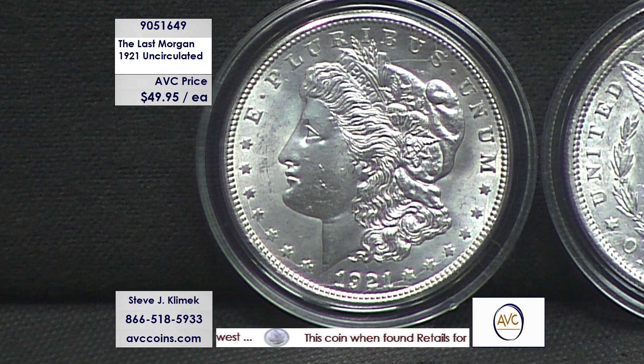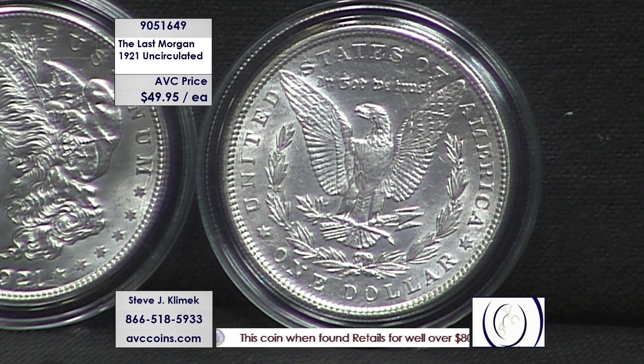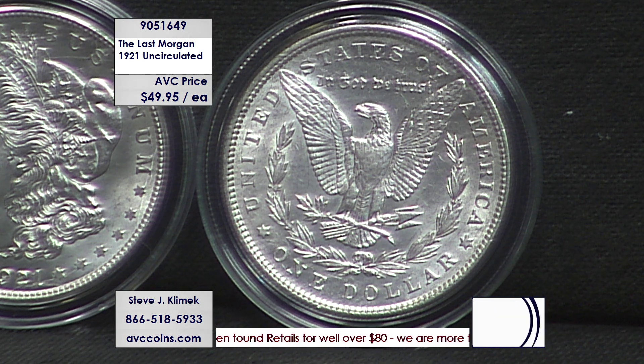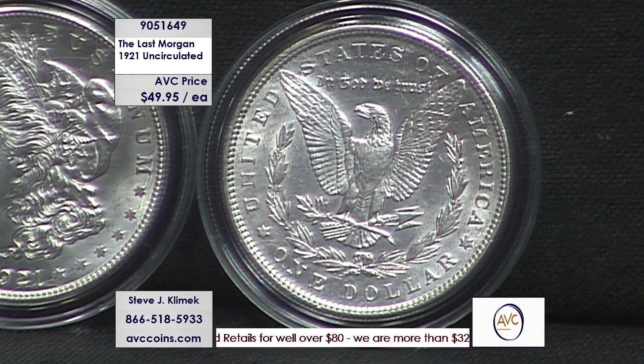Woodrow Wilson goes in, and then the war is over. When the war is over, we coin into silver the silver that's left. The Morgan dollar comes back again in 1921 — Philadelphia, Denver, San Francisco — and then the Peace dollar is introduced late in the year.